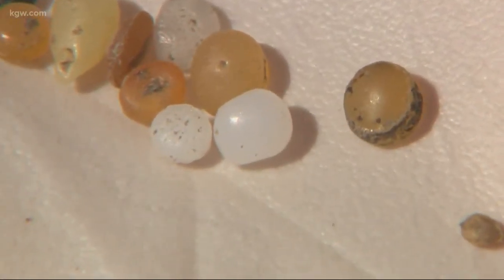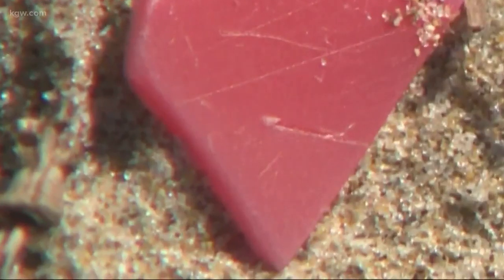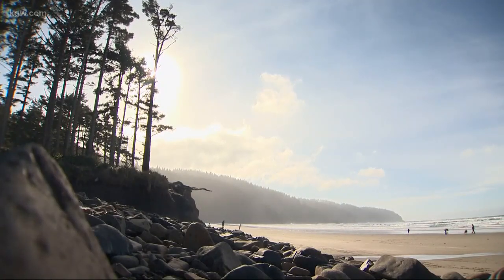Because microplastics are all around us. Studies have found them in drinking water, salt, even beer, and now our seafood. It tells us that microplastics are quite ubiquitous, even along our coast here in Oregon, which we consider as a more pristine and less developed coast.